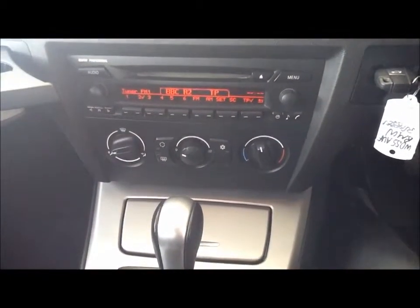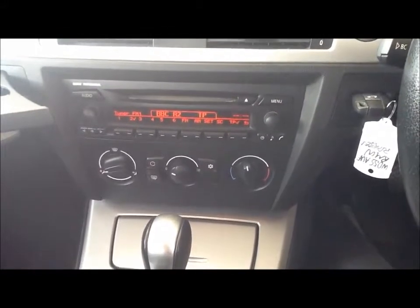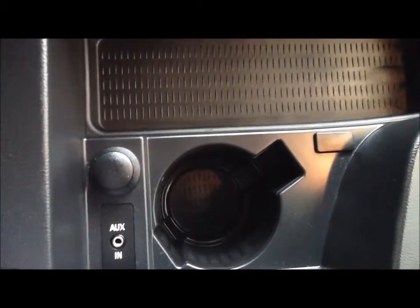Air conditioning, ES trim, BMW professional radio, and aux cable input, which makes the drive more enjoyable.